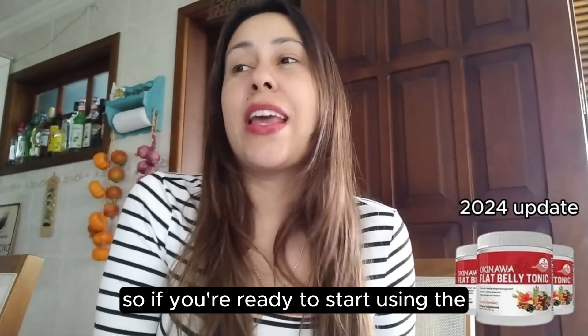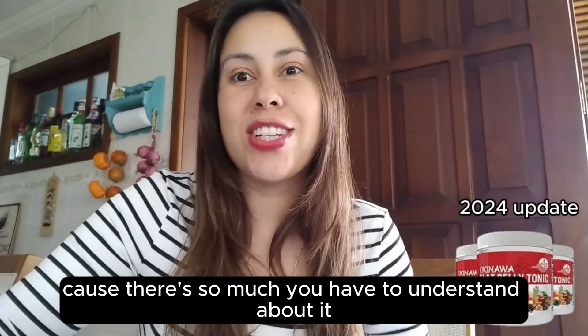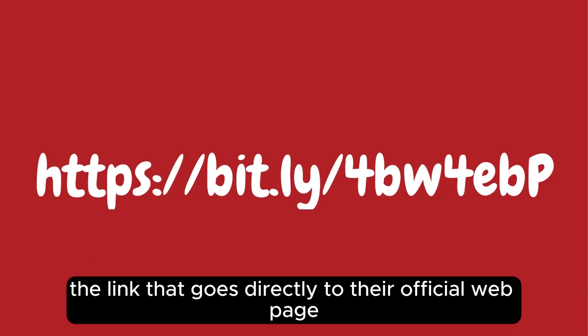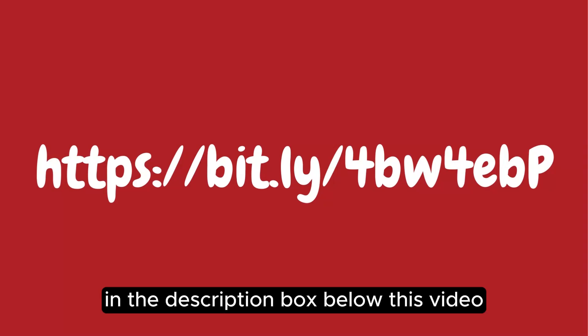So if you're ready to start using the Okinawa Flat Belly Tonic, listen up because there's so much you have to understand about it. First of all, let me just point out that I will be leaving the link that goes directly to their official webpage in the description box below this video.